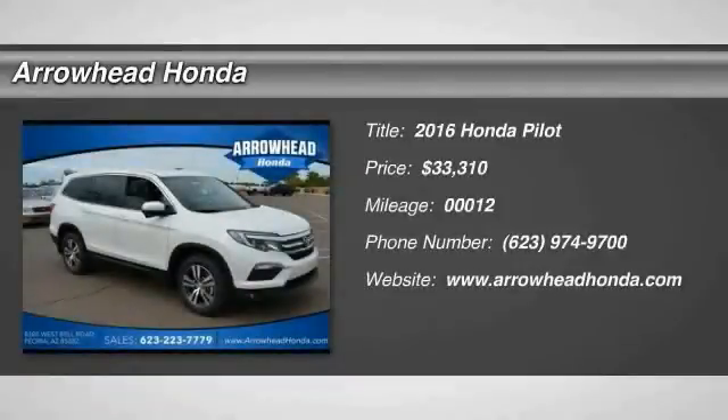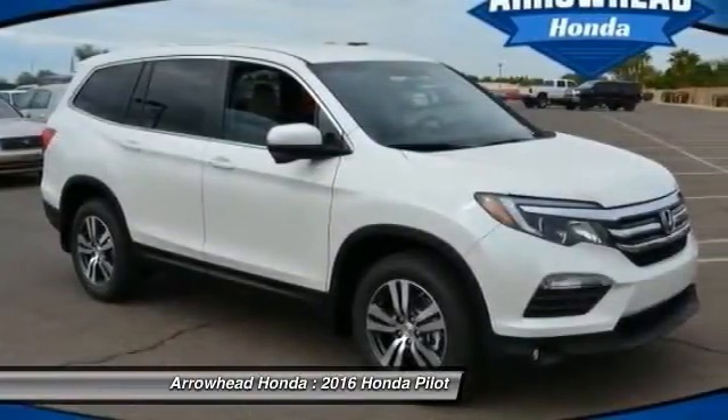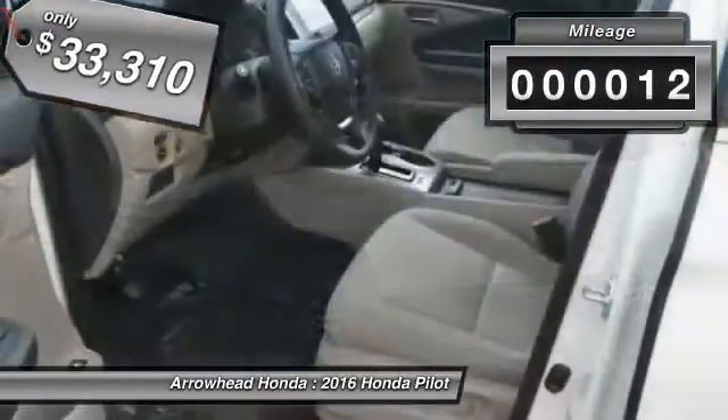2016 Pilot. Optimal utility. Indulgent interior. Powerful performer. You'll be ready for almost anything in the Honda Pilot, and it is priced below $35,000. This vehicle has less than 100 miles.